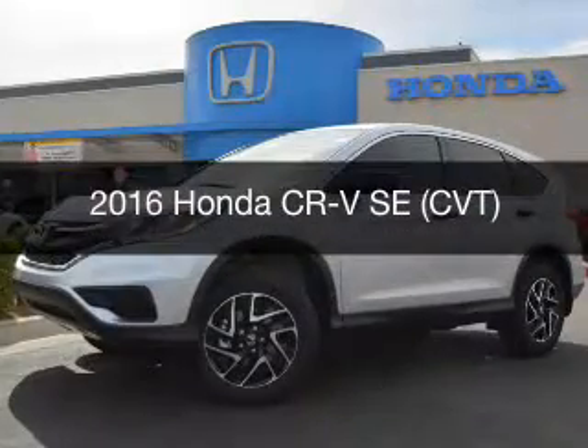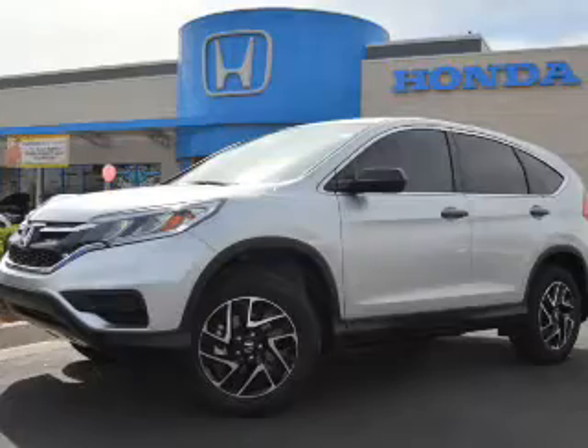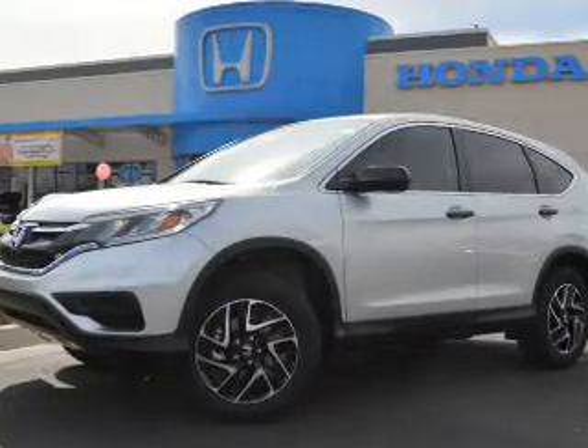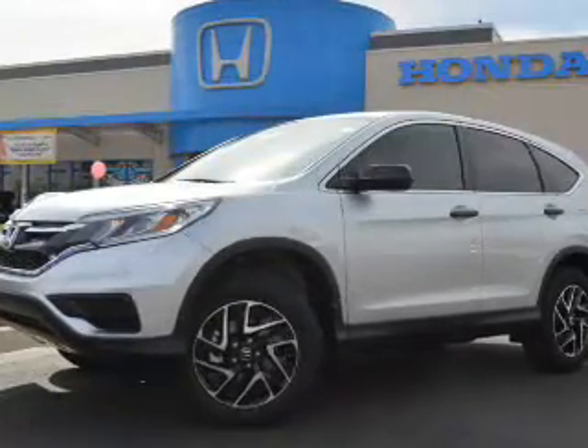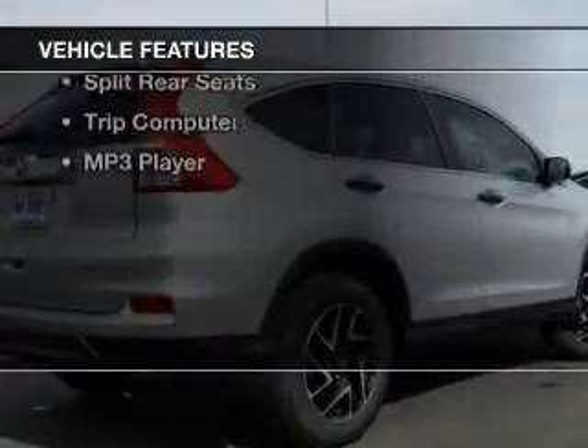This is a new 2016 Honda CR-V. It's powered by front wheel drive, a 2.4 liter engine and a continuously variable transmission. The features include Bluetooth connectivity,